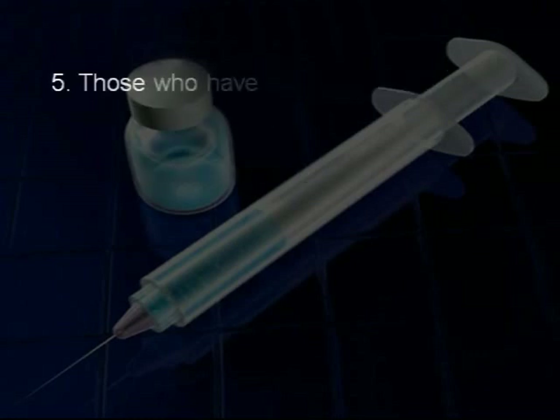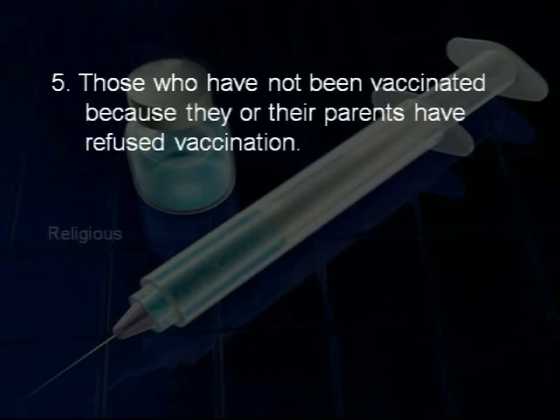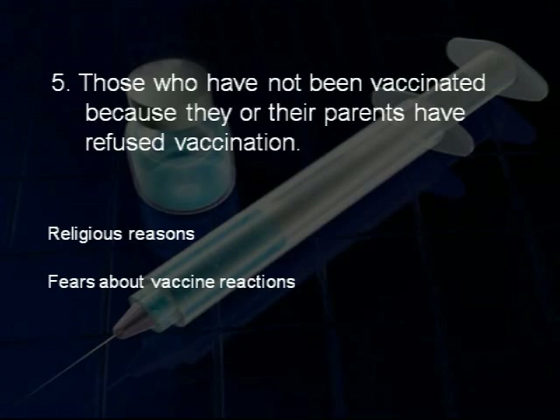And finally, there are those who have not been vaccinated because they or their parents have refused vaccination because of religious reasons or fears about vaccine reactions. If levels of herd immunity in a population fail to reach a protective level, then all of these groups will be vulnerable.